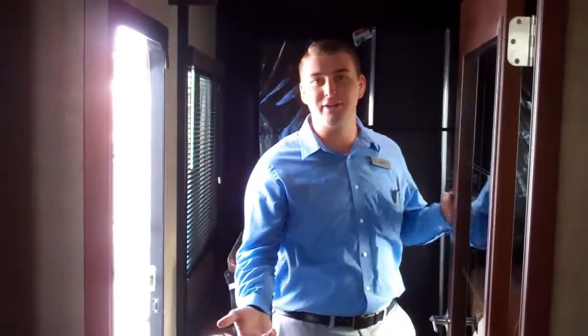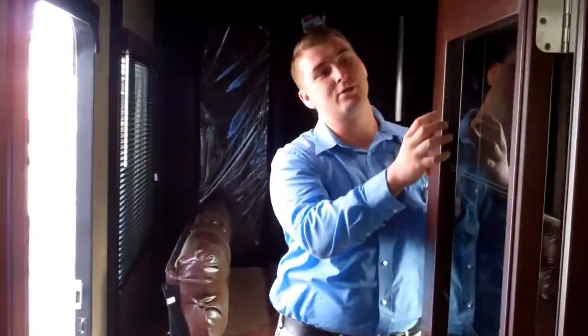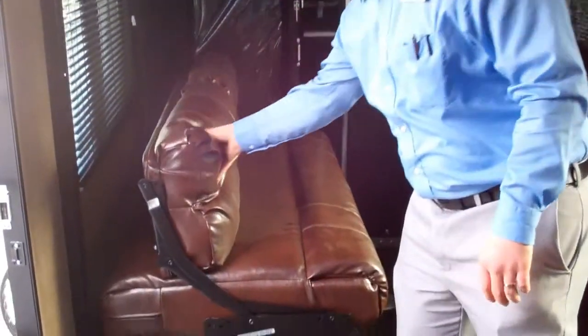A new feature that they just introduced is a residential door rather than the sliding glass door going into the garage. They also put some extra padding into your queen bed here, kind of like a pillow top.